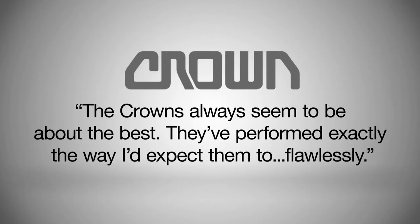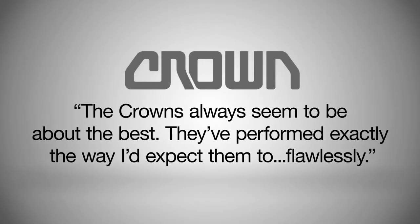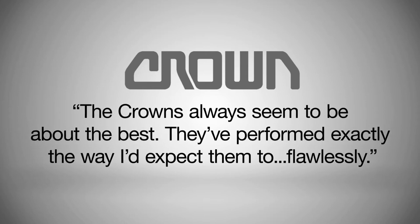The Crowns always seem to be about the best. They've performed exactly the way I'd expect them to, flawlessly.